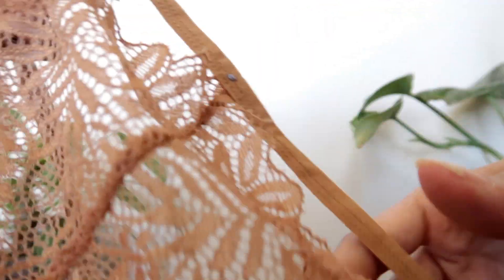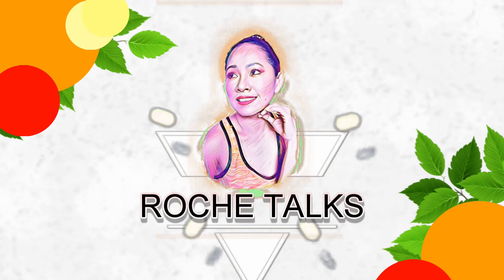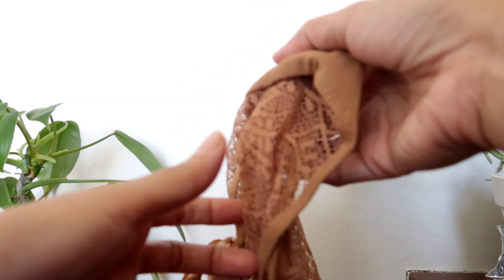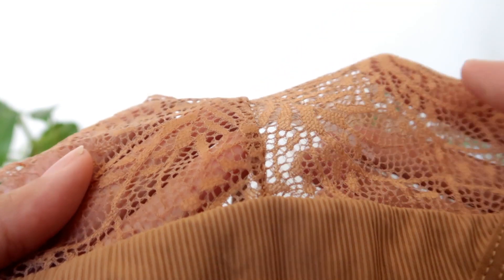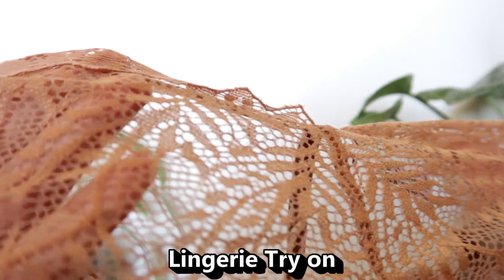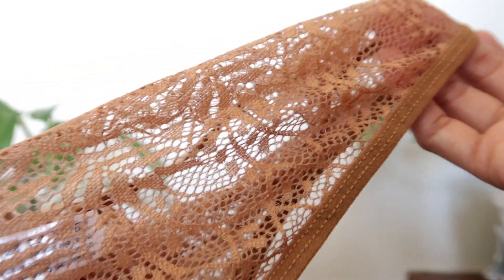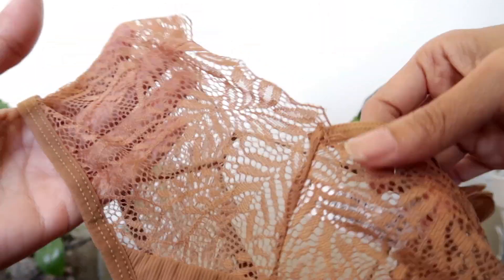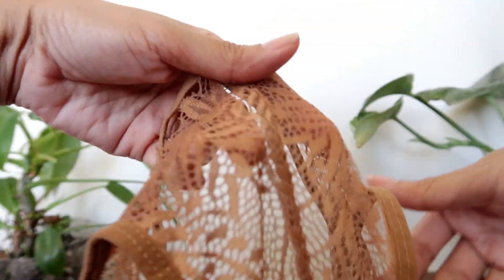Hello guys, welcome to Raji Talks! In today's lingerie haul is another sexy lingerie try-on bikini from Shepi, and this is going to be our Part 39. If you're interested in today's video, then please keep on watching.